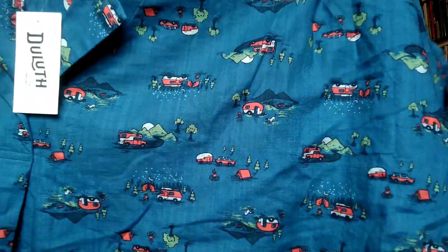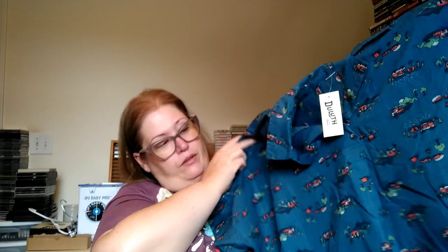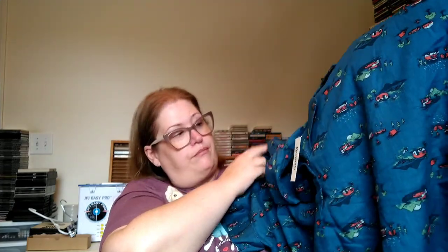Last two items. First is Duluth Trading Co. women's size 2X, retail price $39.50 — it's a Women's Printmaker Lightweight Popover Shirt, new with tags. I got it because it has a camouflage print — really cute. Larger size, couldn't pass it up. I think somebody will really enjoy that shirt.